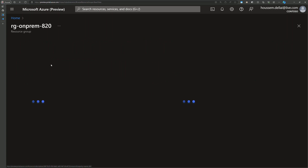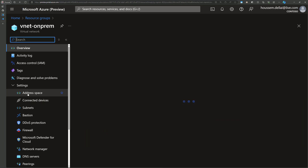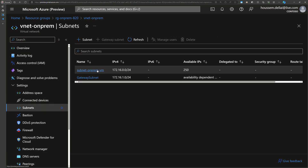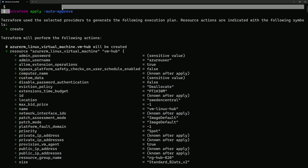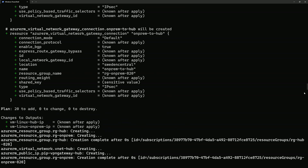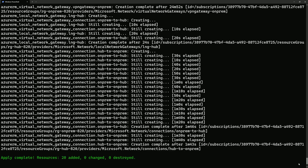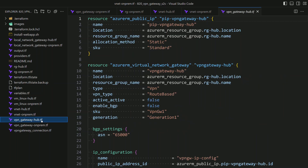If I navigate to one of the resource groups, say the on-prem, you will see the virtual network created with two subnets for the VMs and for the gateway. I deployed these resources using Terraform commands: terraform init, plan, and apply. Once running those commands, it calculates all the resources and deploys them to my Azure subscription. After creating the virtual networks, we go to create the VPN gateways — starting with the VPN gateway on the hub side. Note that we are creating two VPN gateways: one for the hub and another for the on-premise environment, and then we connect both.